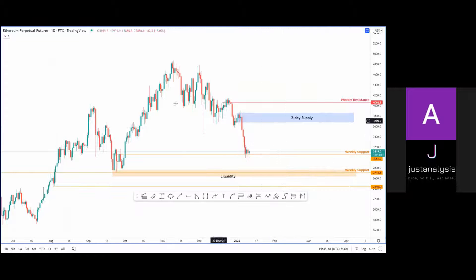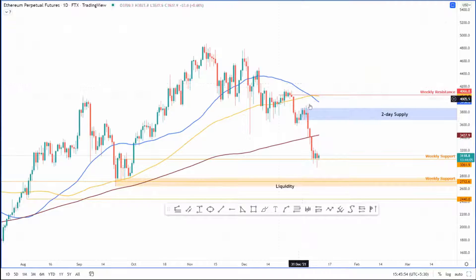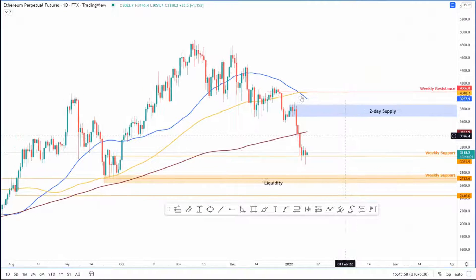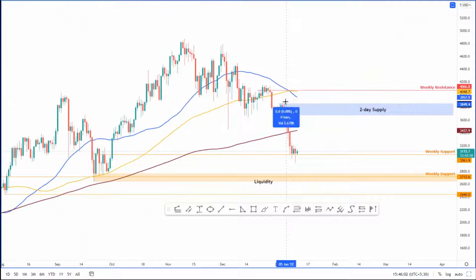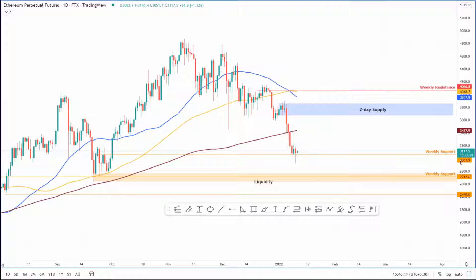Thank you, John. So for Ethereum, there's a cross occurring on the 50 and 100-day moving average. Price has dropped roughly 22-23% over the last five days and it's currently hovering above the weekly support level at 3,061. I believe this is going to hold considering I'm a little bullish on Bitcoin. I'm expecting a retest of the two-day supply zone ranging from 3,675 to 3,862.